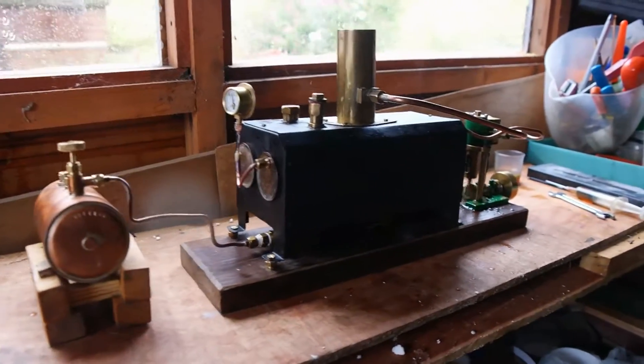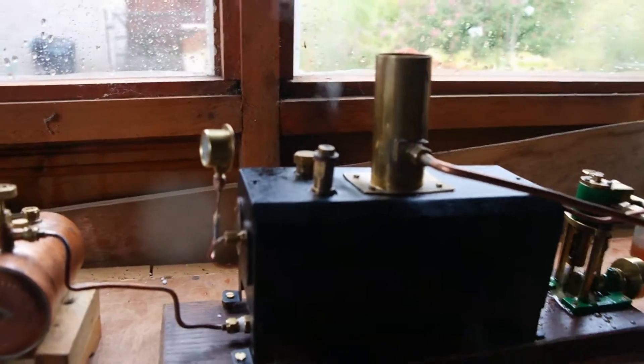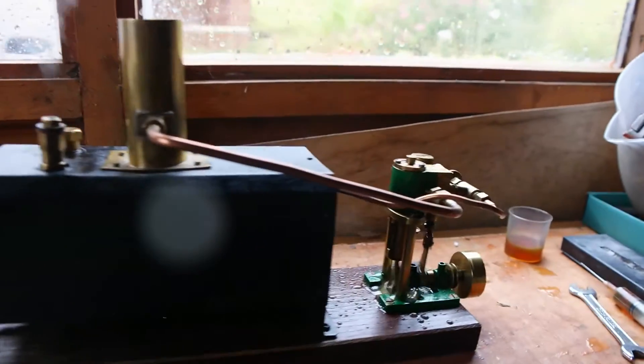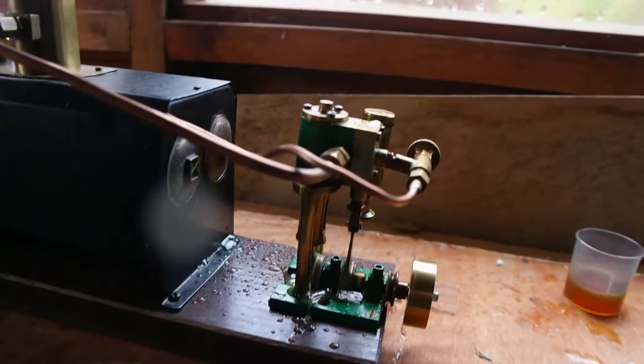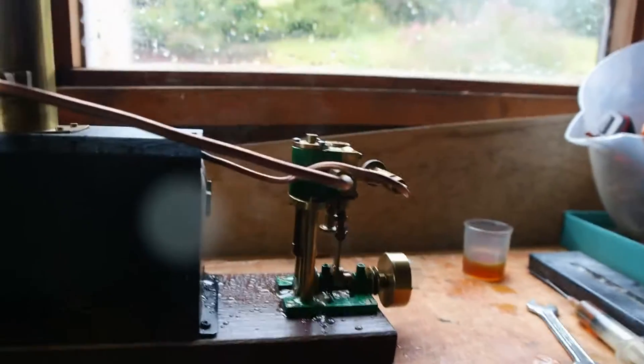She's going really well. I'll have to look at the safety valve, but she's okay. She certainly takes our co-winder up.